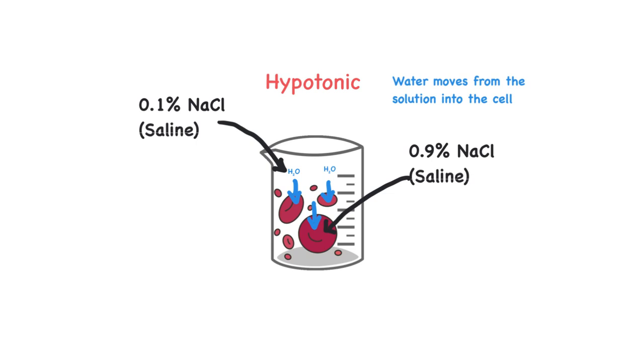What happens when water moves into the cell? The cell swells — it gets too big. If too much water comes in, the cell will burst and die. So we don't want either a hypertonic or a hypotonic solution causing these drastic changes. These can happen more subtly within the body and the body can compensate without cells dying, but in a drastic situation, this could kill the cells.